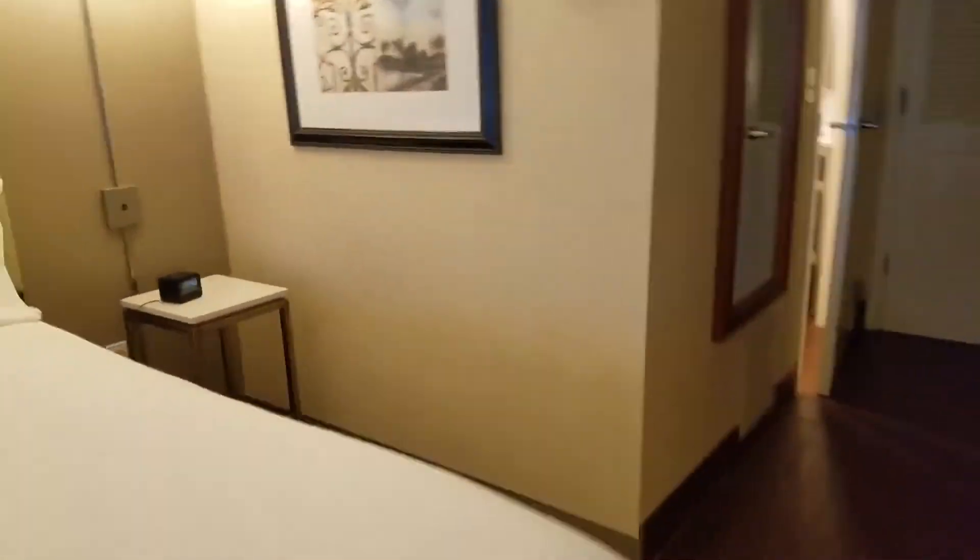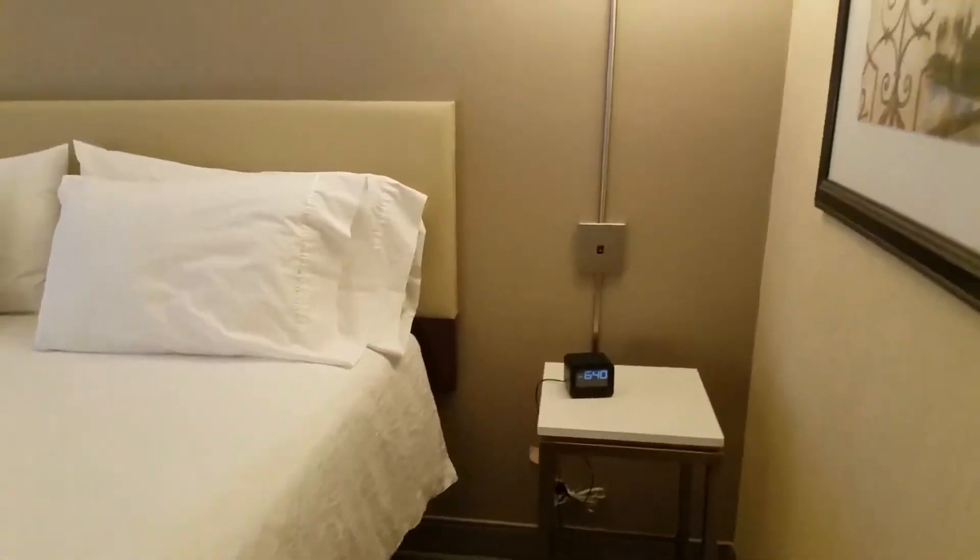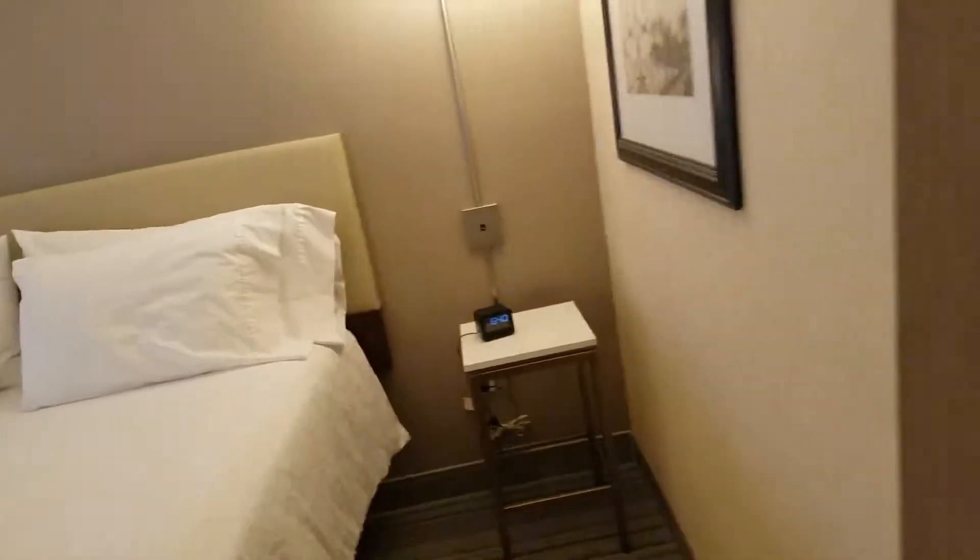This hotel does have a top sheet, which is my favorite. On this side of the bed there's an alarm clock and a lamp, though there are no outlets on that side.